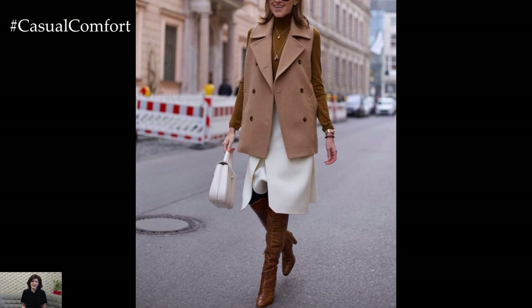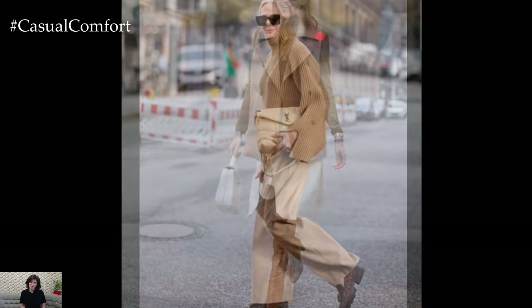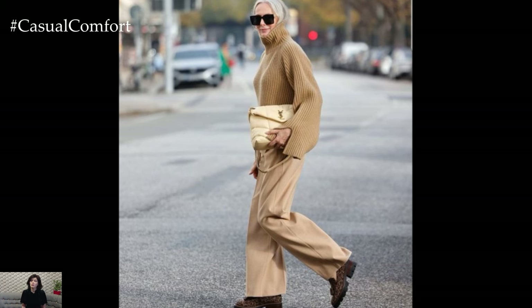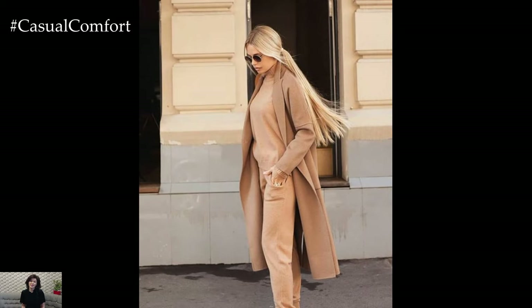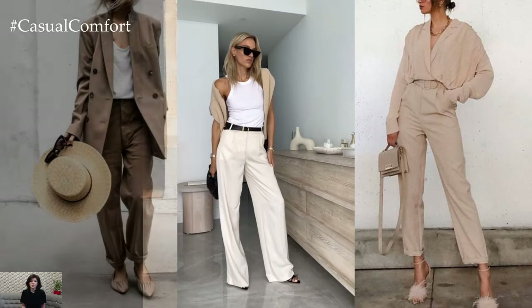Footwear choice can further enhance the overall aesthetic of a beige ensemble. Nude pumps or strappy sandals elongate the legs and add a touch of femininity to the look, while beige ankle boots offer a stylish yet practical option for navigating springtime activities.